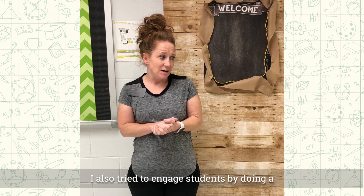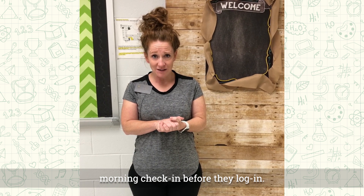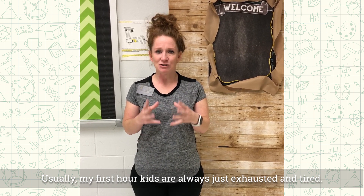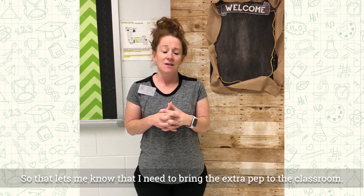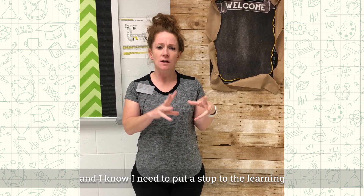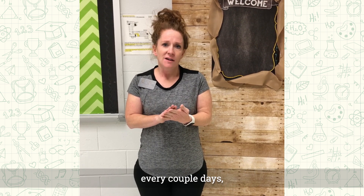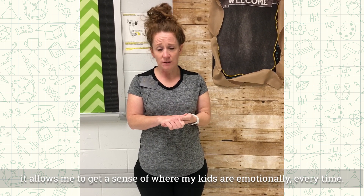I also try to engage students by doing a morning check-in before they log in. On these check-ins, I often ask them how they're doing today. Usually my first-hour kids are always exhausted, so that lets me know I need to bring the extra pep to the classroom. And if I see a group that's pretty angry overall, I know I need to stop the learning and talk about what's going on. Having an emotional check-in every couple of days allows me to get a sense of where my kids are emotionally.